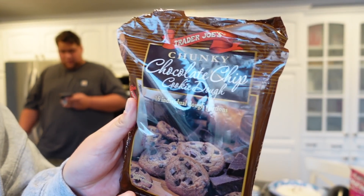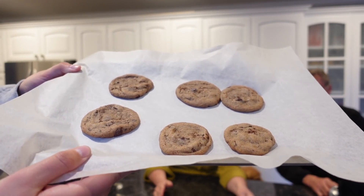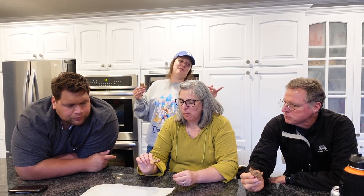Last on the menu: the chunky chocolate chip cookie dough baked into cookies. Good for cookie dough — soft — but the flavor is just all right, nothing special. But those bonbons though!